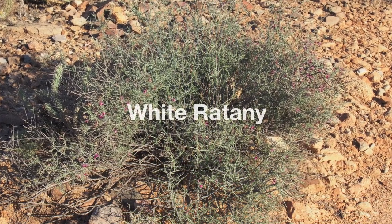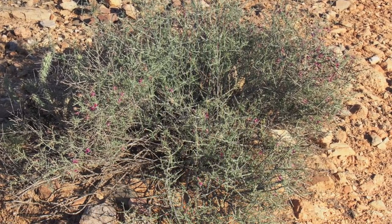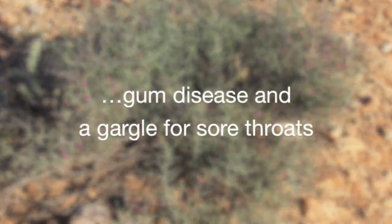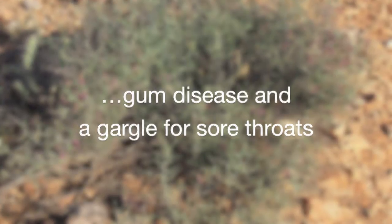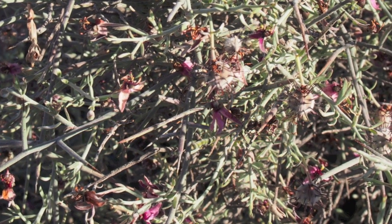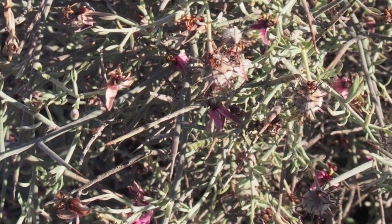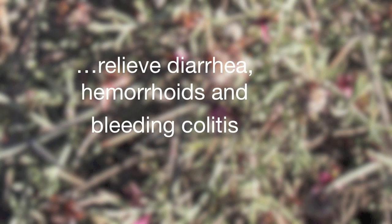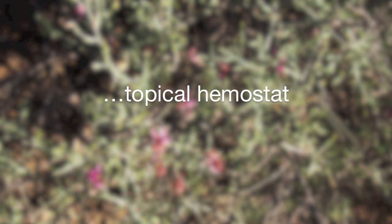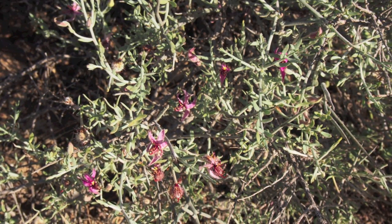White ratany is a semi-parasitic plant whose roots have highly astringent properties. A deep red tea was made from the roots and was used as a mouth rinse for gum disease and a gargle for sore throats. White ratany differs from other astringent plants in that its astringency remains throughout the entire length of the digestive tract, and helped relieve diarrhea, hemorrhoids, and bleeding colitis. The powdered root was used as a topical hemostat and was also applied to the umbilical area of a newborn to keep it infection-free.